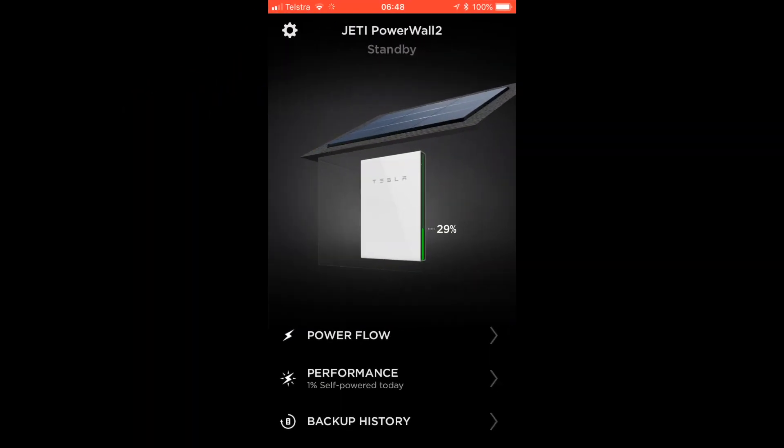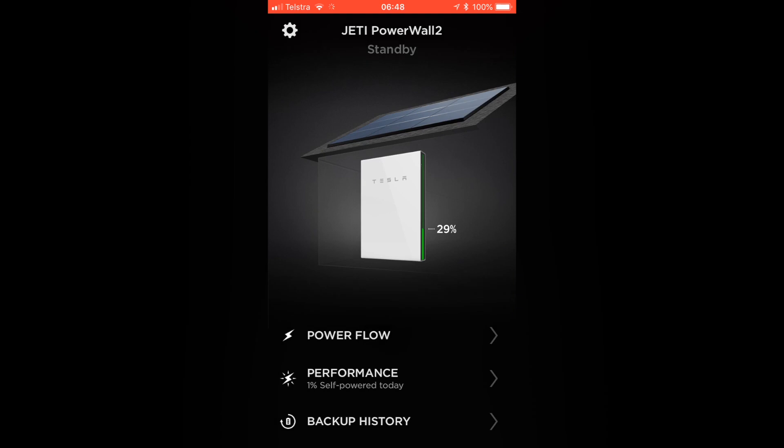Good morning everyone. As you can see, morning has come and the Powerwall is now at 29%, up from 12% last night, so it means that the Powerwall 2 has been charging from the grid successfully.